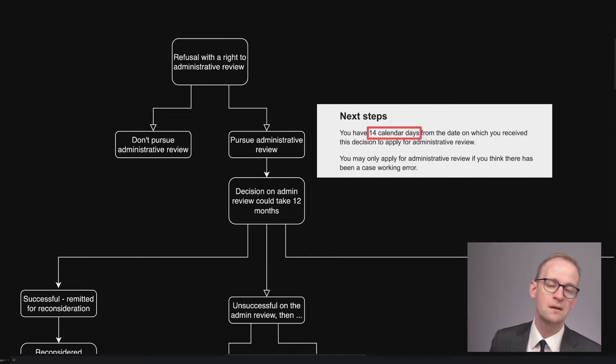What do you do if you've been refused a visa and you have the right to administrative review? I'll go through the different possibilities. You can either not pursue it or pursue it. And if you're pursuing it, you need to do it within 14 calendar days, unless there are specific circumstances, like if you're in detention.